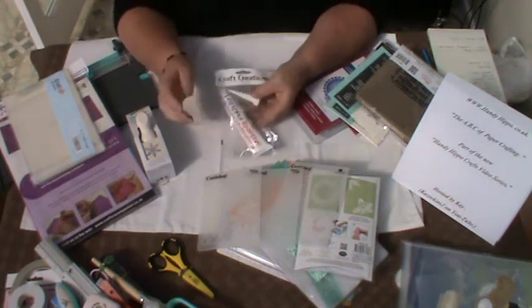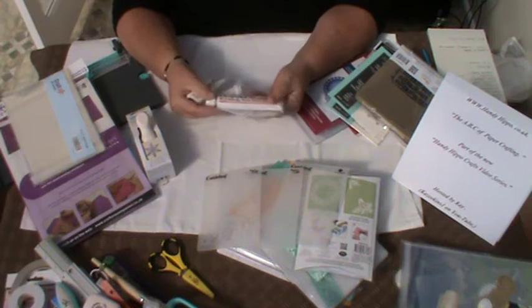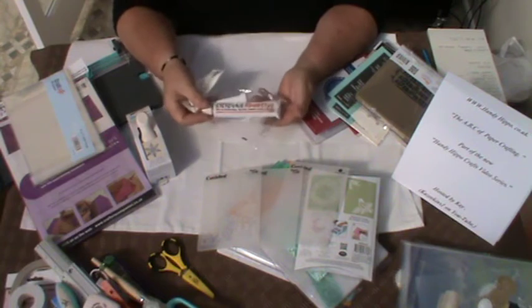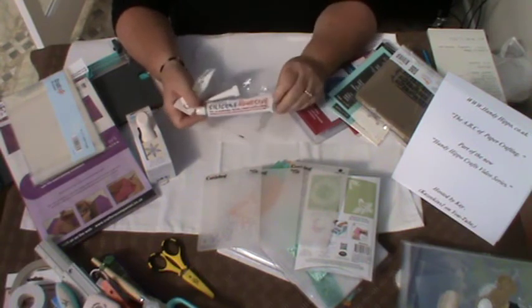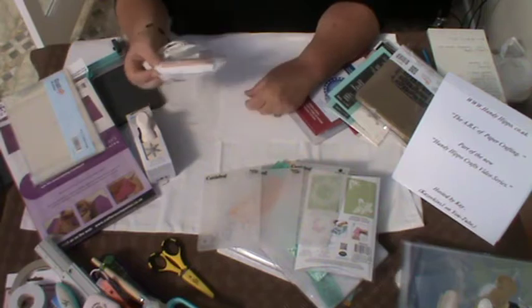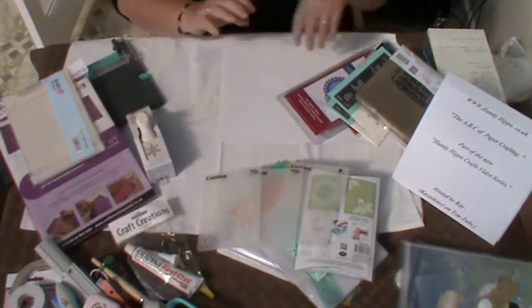I forgot to mention my silicone adhesive, which I also use very, very much. It's a Craft Creations product, available on Handy Hippo, and I use it for putting on paper flowers or heavier embellishments, as I talked about before with the glues and adhesives. So that's another one to keep in mind.